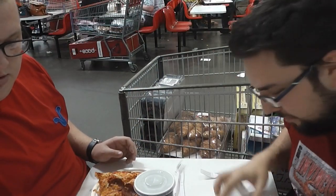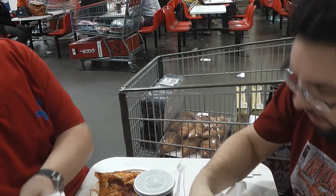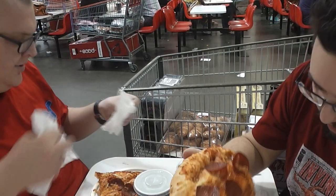Extraordinarily greasy on the bottom, but I'm not criticising it. Oh, it smells amazing. Have you had these before? Yeah, incredible. Here we go.